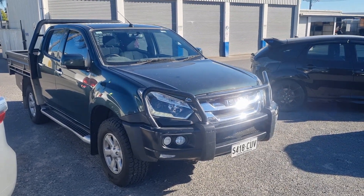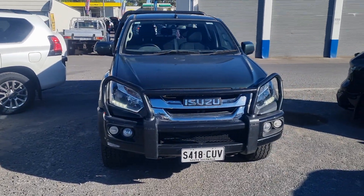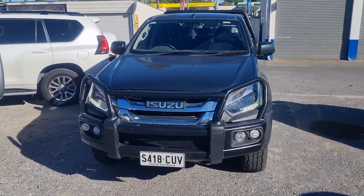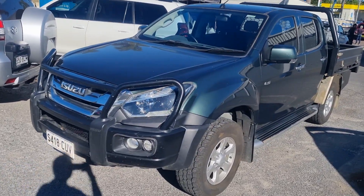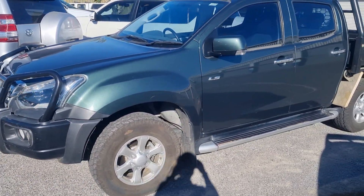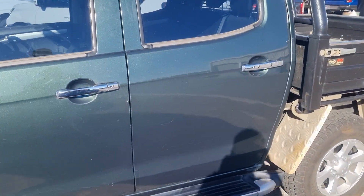Good afternoon. We've just traded this lovely Isuzu D-Max. I'm just going to do a walk around to show you what the car is — we've just got this, it's currently running. It is the LS model, literally just drove in from the trading department.